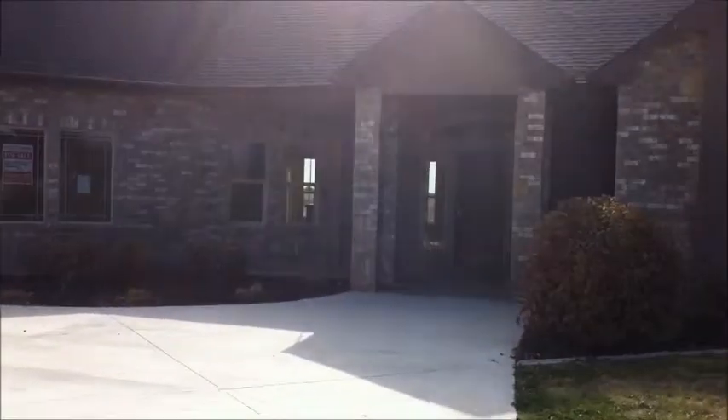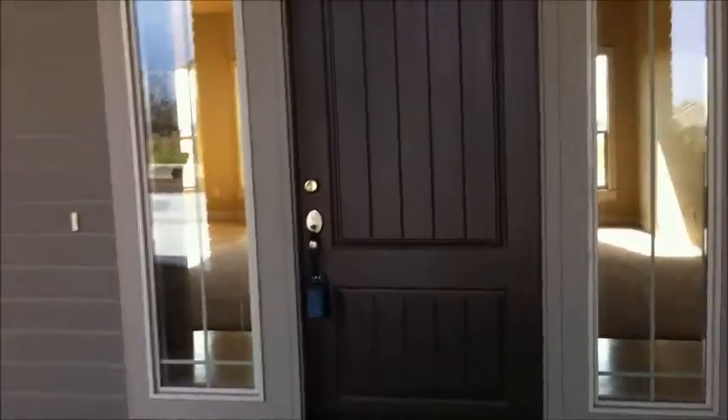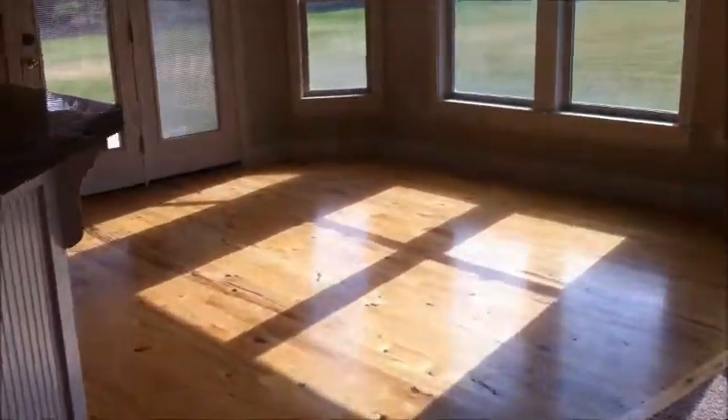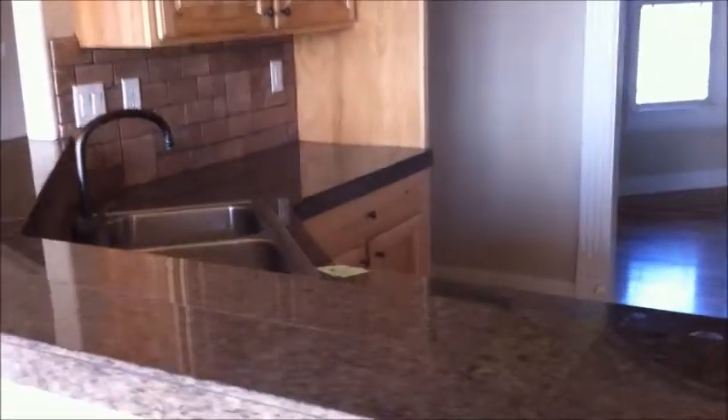This home features a lot of custom woodwork and stonework. Nice covered front entryway. Entering into the home, hardwood floors and a fireplace in the living room. There's hardwood in the eating area. Here's the kitchen — stainless appliances and granite tile countertops. Nice and bright and open.